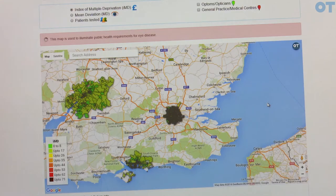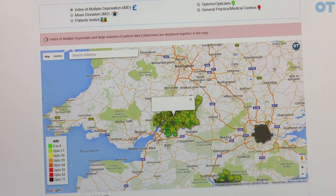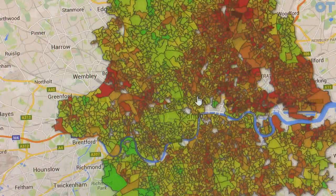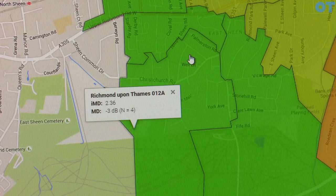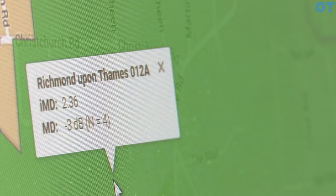My current program involves developing an interactive mapping tool, which we're trying to use to show the relationship between glaucoma disease and the patient's socioeconomic status. By looking at the value of the mean deviation, we know how severe the disease is. Based on the postcode, we can get an IMD score — short for Index of Multiple Deprivation — so the lower the IMD value, the less deprived the area is, and the mean deviation of their visual field result is also very low.